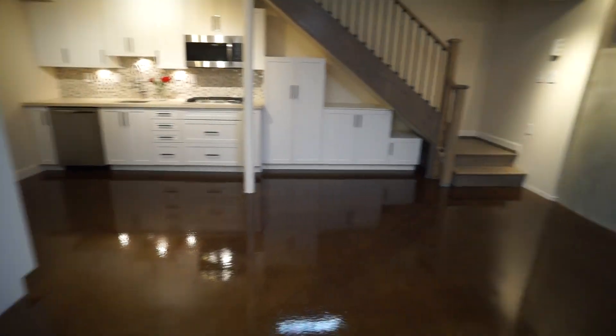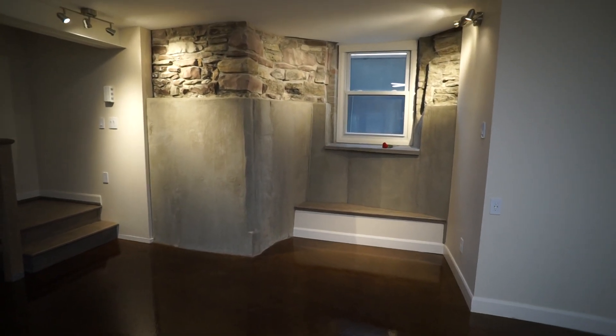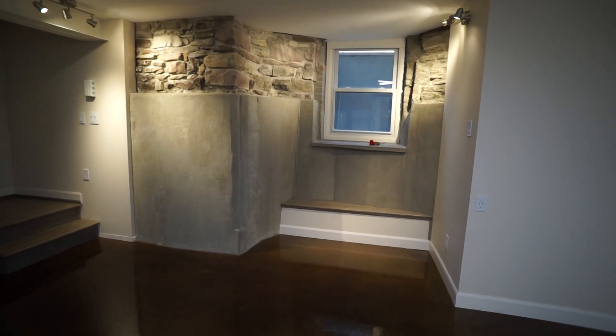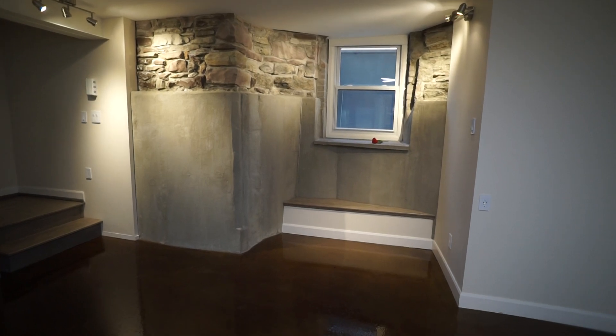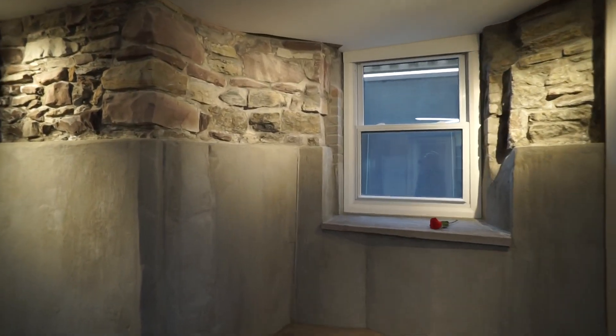And there's the kitchen. The living room includes a large window in a window well that is four feet by four feet by seven feet deep. That is the original stone foundation of the house.